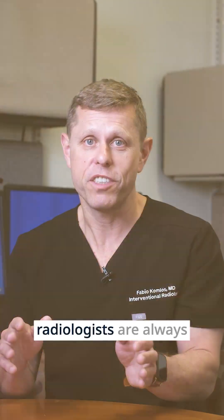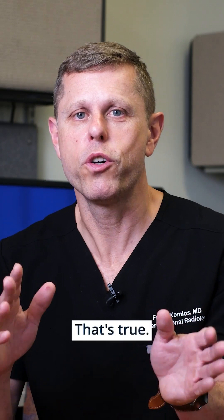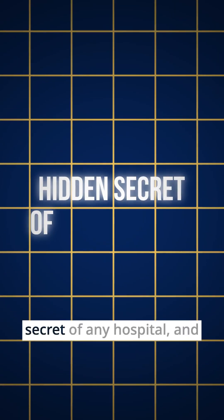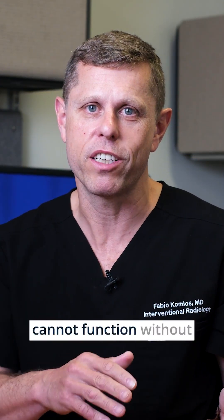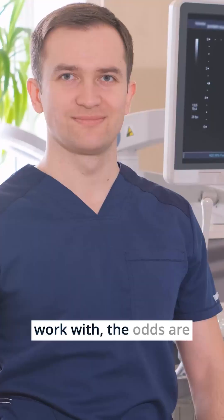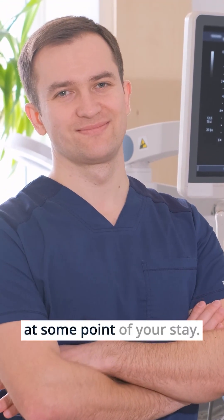Did you know interventional radiologists are always behind the scenes in most medical emergencies? Interventional radiology is considered the hidden secret of any hospital. And nowadays, hospitals cannot function without interventional radiologists. If you come to the hospital I work at, the odds are you're going to meet an interventional radiologist at some point during your stay.